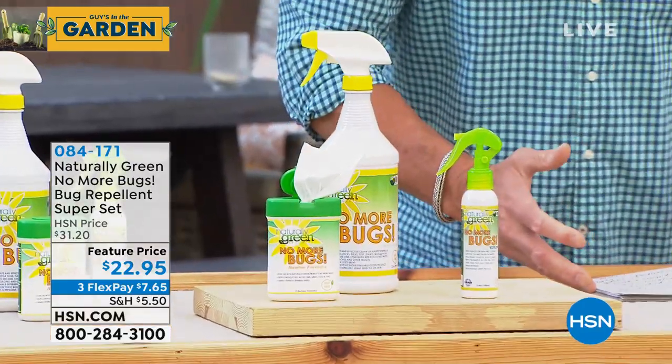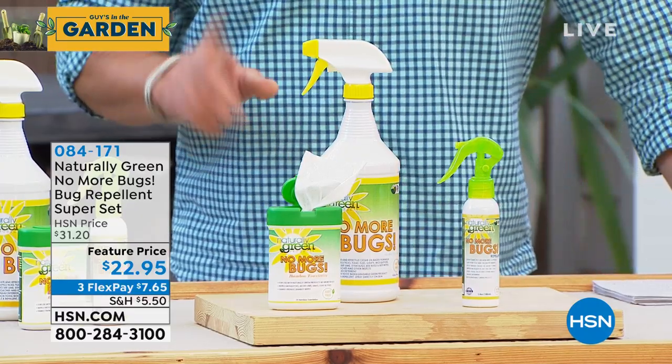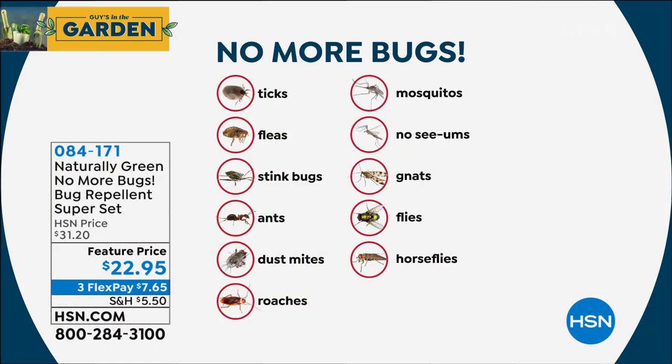Linda Lyday is here to tell us all about this product. I use it, I order it, I'm on auto-ship with it because I love the scent - it smells like cedar, it has a woodsy freshness that is amazing. Here's what it fights: ticks, fleas, stink bugs, ants, dust mites, roaches, mosquitoes, gnats, flies, horse flies, no-see-ums. This will help with all that. Linda, welcome!